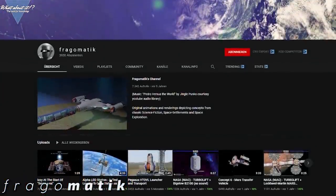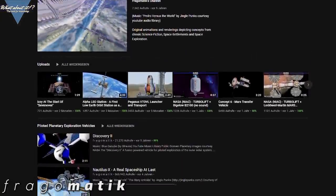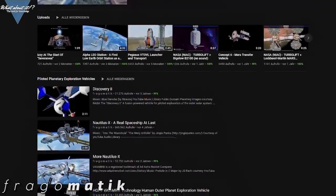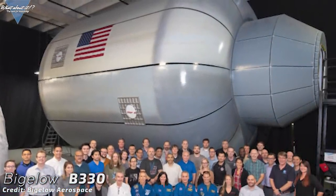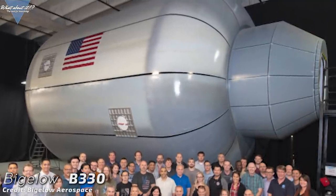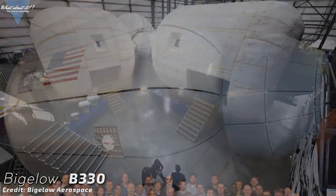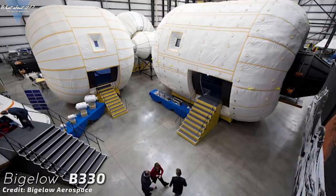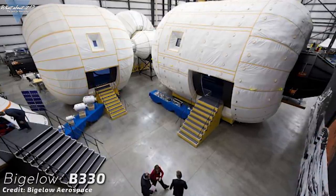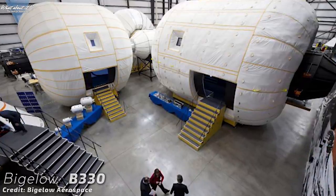A huge thank you goes out to Perry from Australia, aka Fragomatic, who kindly let me use his awesome animation. If you are interested in more, be sure to check out his channel — link is in the description. One possible use case for Starship would be Bigelow's inflatable habitats. The B330 for example, developed and built by Bigelow Aerospace, is a modular and extremely versatile habitat for all sorts of use cases. It's been mentioned as a space station module, a moon base, an attachable module for spacecraft, and a Mars habitat.